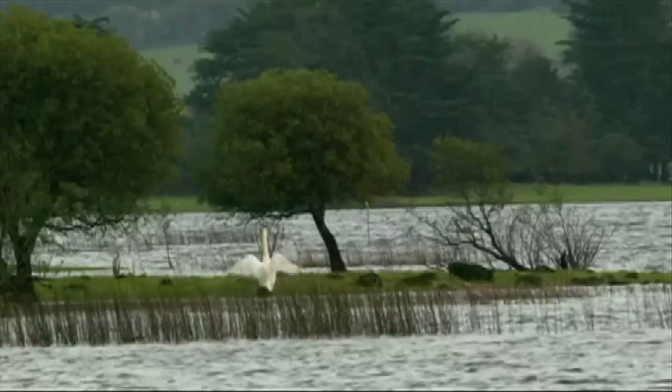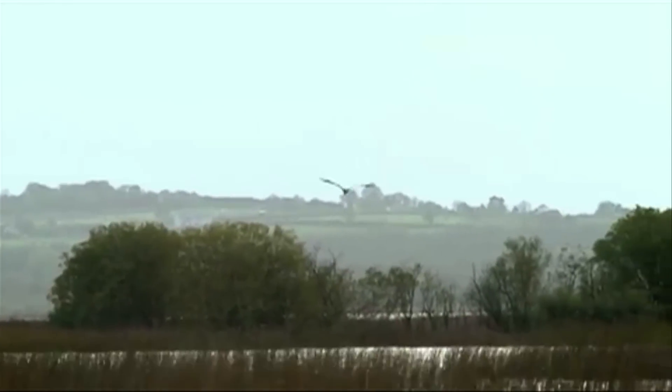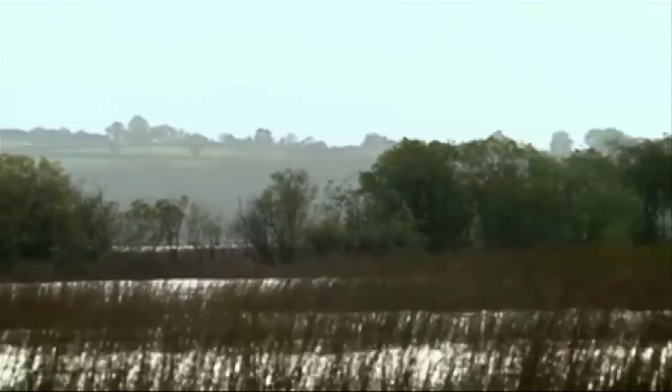Our native woodlands play host to an incredible wealth of wildlife. Anya Murray of Birdwatch Ireland offered to meet me on the shores of Loch Derivara in Westmeath to give me a sense of exactly how critical these habitats are.